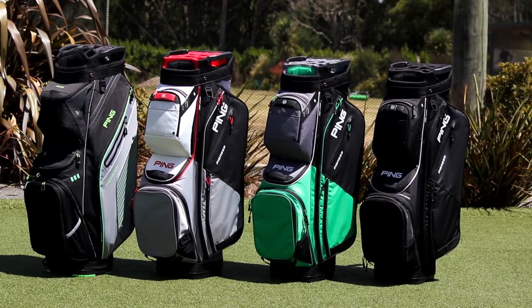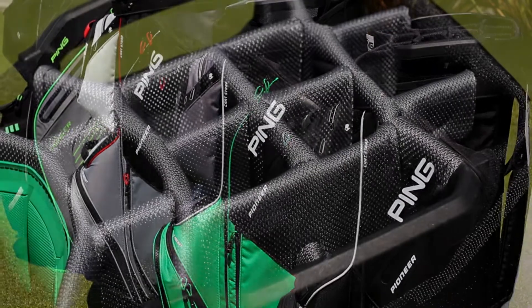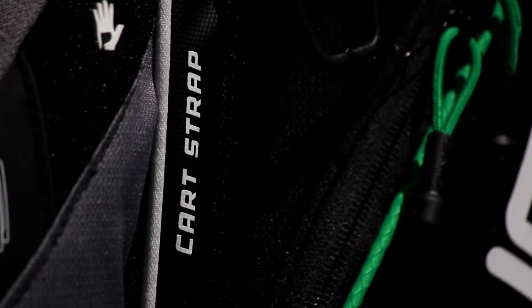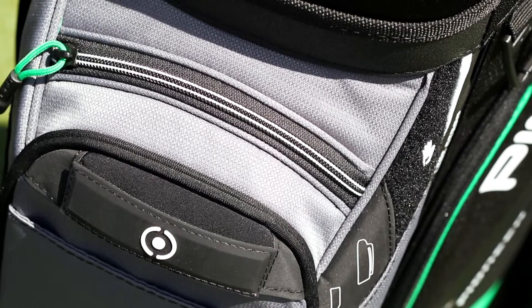With outstanding functionality and style, the Ping Pioneer Kart Bag is an asset to any golfer's kit. The 15-way top keeps your clubs evenly dispersed, and a convenient kartstrap pass-through channel keeps your bag secure while keeping all 12 pockets accessible.